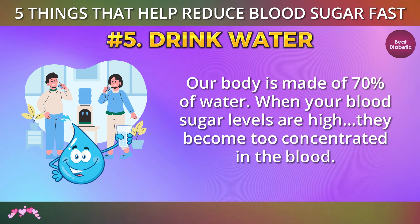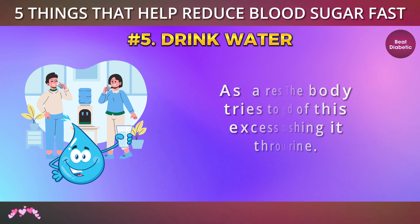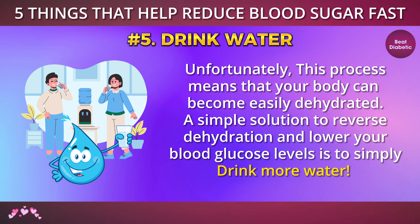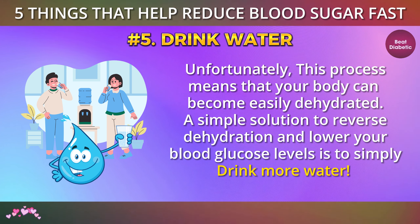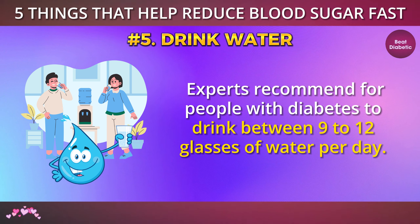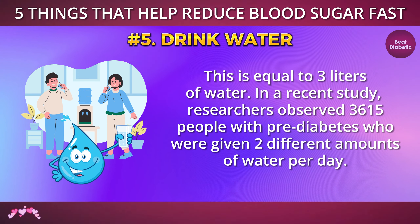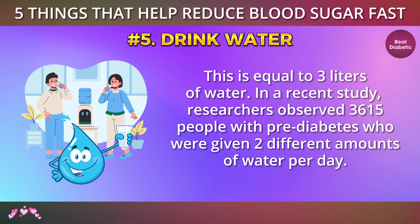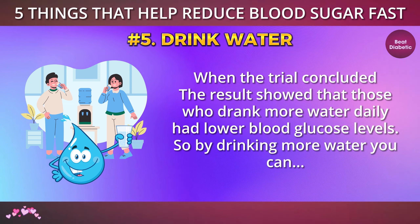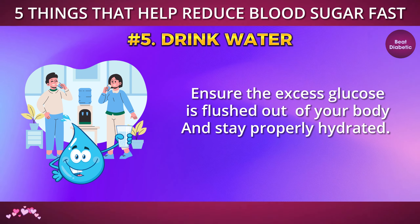Number 5: Drink water. Our body is made of 70% water. When your blood sugar levels are high, they become too concentrated in the blood. As a result, the body tries to get rid of this excess by flushing it through urine. Unfortunately, this process means that your body can become easily dehydrated. A simple solution to reverse dehydration and lower your blood glucose levels is to simply drink more water. Experts recommend for people with diabetes to drink between 9 to 12 glasses of water per day, equal to 3 liters. In a recent study, researchers observed 3,615 people with pre-diabetes given 2 different amounts of water per day. When the trial concluded, the results showed that those who drank more water daily had lower blood glucose levels. By drinking more water, you can ensure the excess glucose is flushed out of your body and stay properly hydrated.